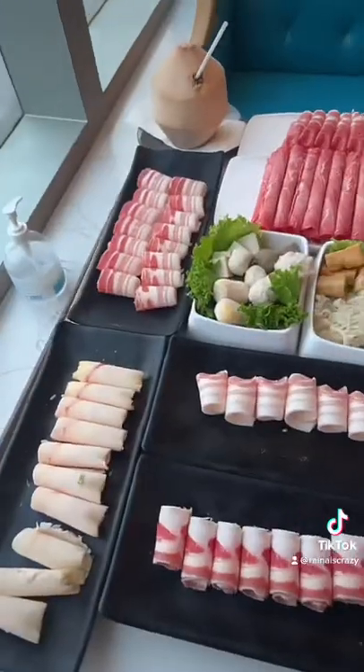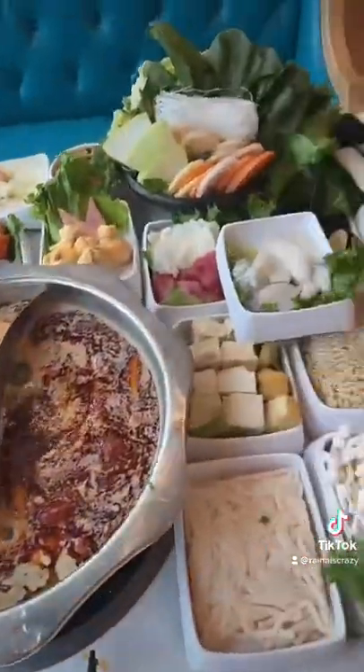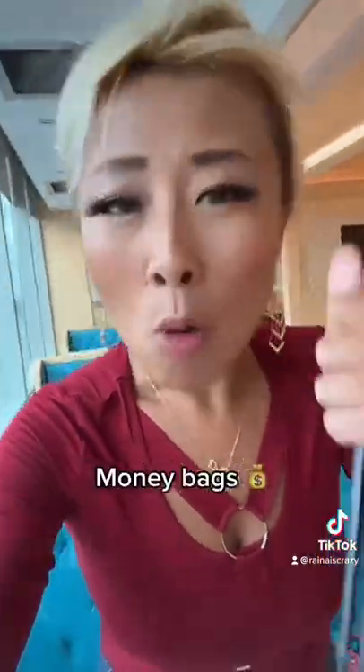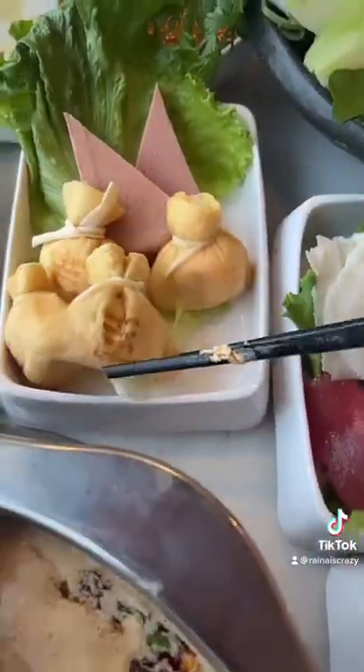They had some delicious appetizers — look at this spread, oh my god! In the broth I added so much extra ingredients: a whole bunch of garlic, cilantro, and green onions. Look at that, it's all covered in the meat, and it was so flavorful.